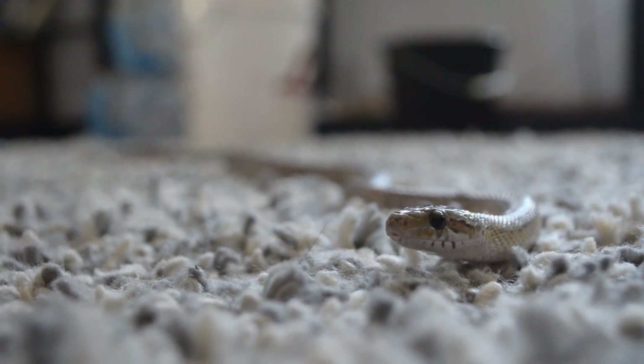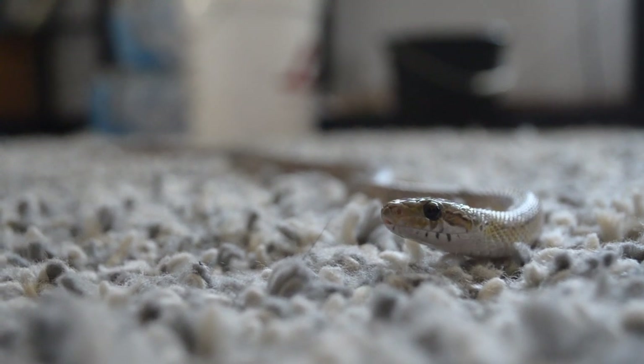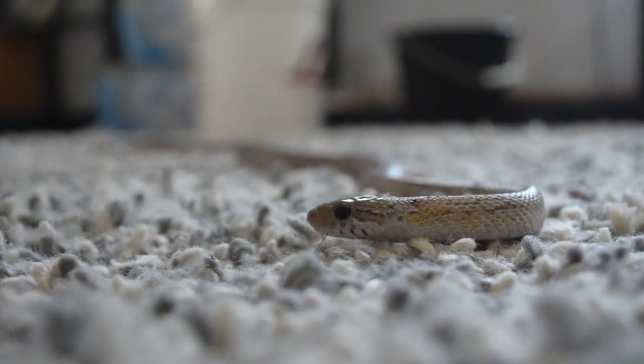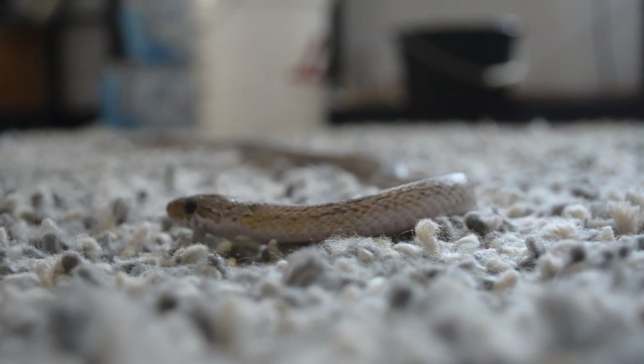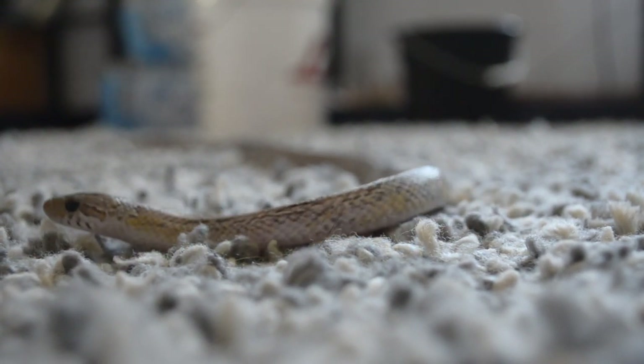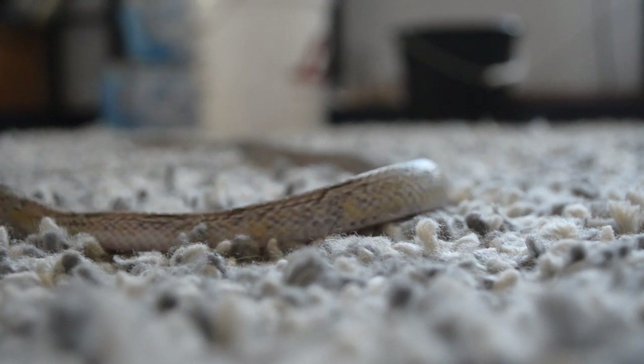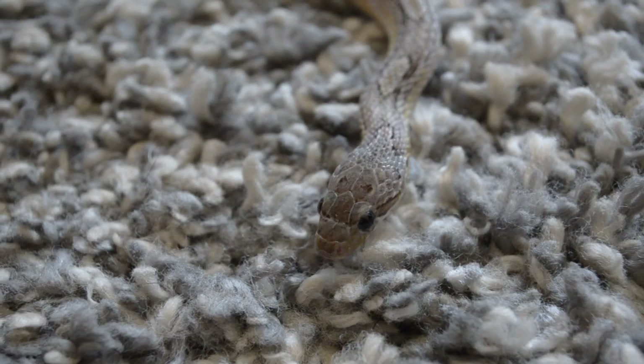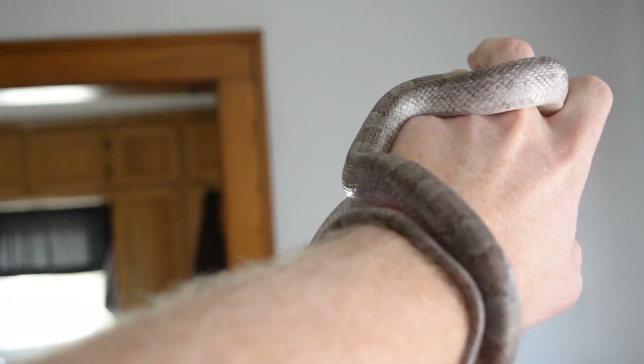Margot was surrendered to us by somebody who could no longer take care of her. After posting online and asking for help identifying her morph, a few people suggested she may actually be a Golf Hammock rat snake — if you look up pictures online, it would completely make sense. What's weird is she doesn't actually have a head stamp. Margot is fairly handleable; sometimes she'll let you hold her, but really she just wants to get away.